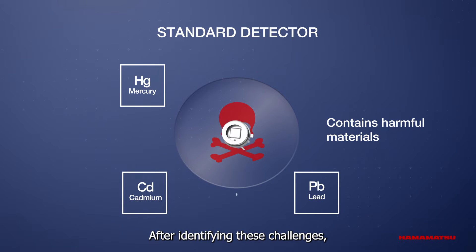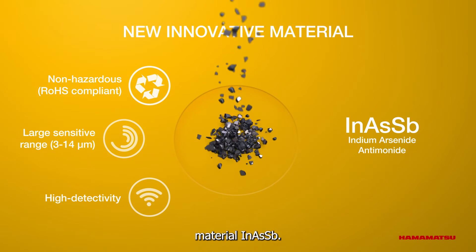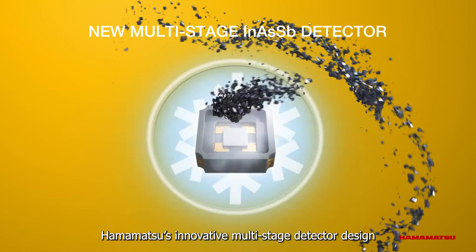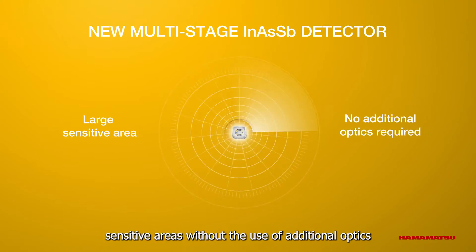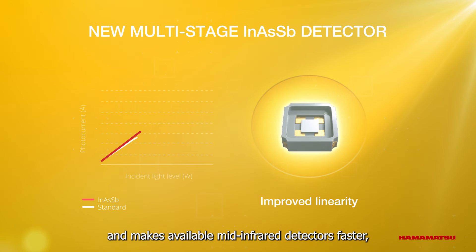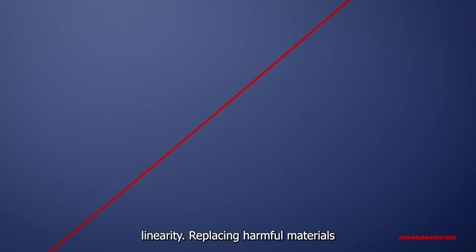After identifying these challenges, Hamamatsu Photonics directed its efforts towards utilizing the new, safer material, E-mask. Hamamatsu's innovative multi-stage detector design limits background noise at room temperature, enables large sensitive areas without the use of additional optics, and makes mid-infrared detectors faster, more reliable, and stable over time while improving linearity.